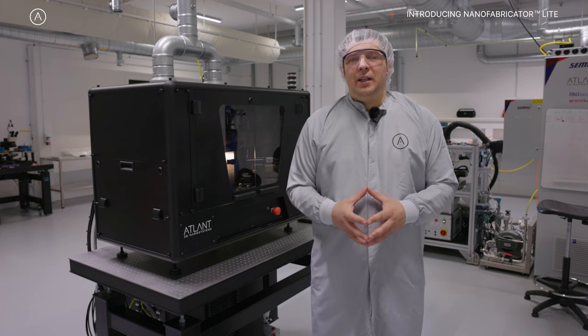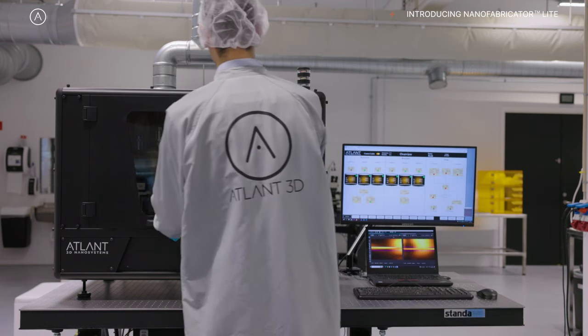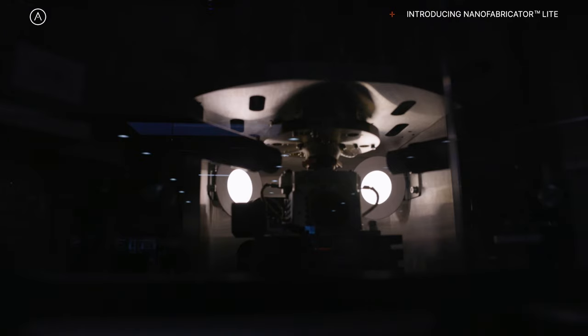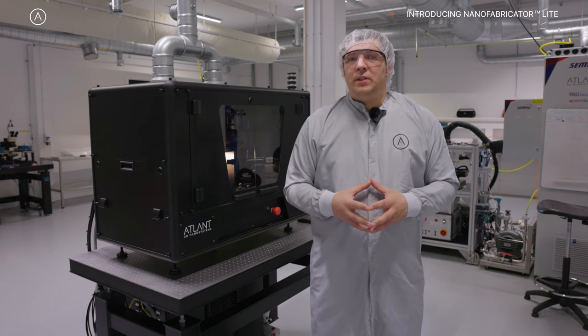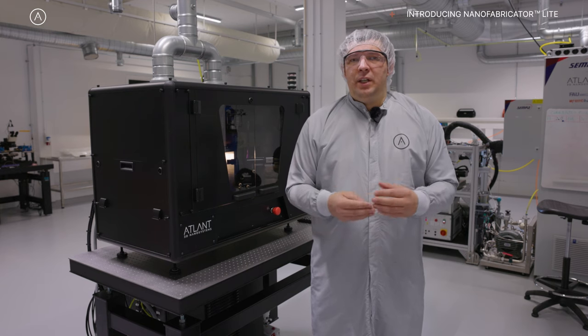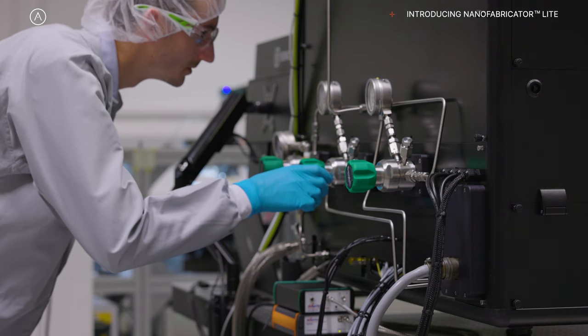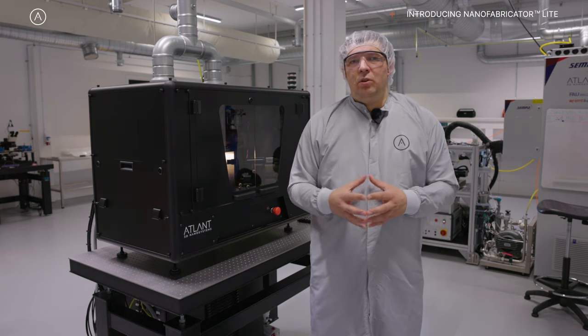Nanofabricator Lite is a machine built based on our direct atomic layer processing technology, with a micro-nozzle as a chemical reactor on a dynamic platform. It allows you to process in atomic layer deposition mode different materials from chemical precursors and focus on specific locations on your sample.